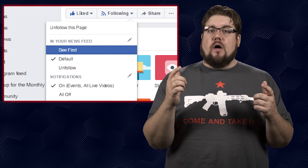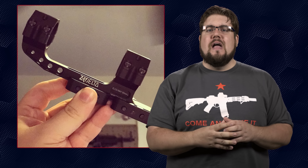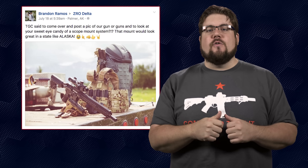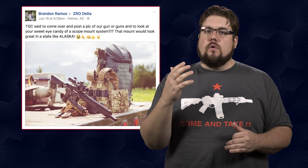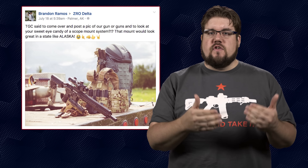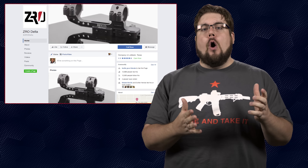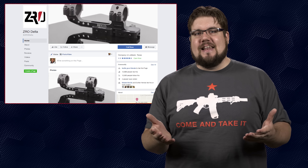On Facebook, to do the same thing, hit See First. And remember, we are also giving away a total of 4 Zero Delta optic mounts worth about $280 each. The winner of last week is Brandon Ramos from Palmer, Alaska. Brandon, if you want to shoot us a message to get us your info to claim your prize, do so on Facebook. All you have to do to get entered to win one of the 2 remaining is post a picture of your rifle or rifles on the Zero Delta Facebook page, tell them where you're from, and hit like on their page.